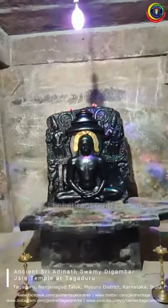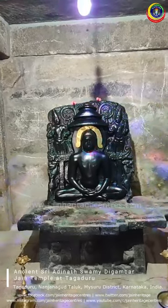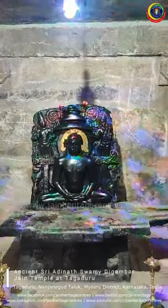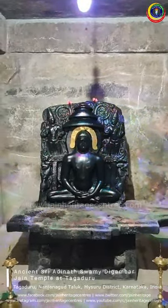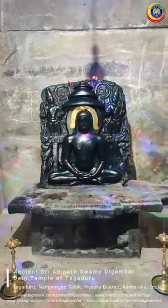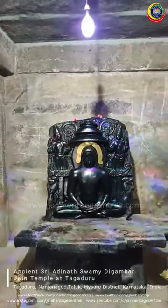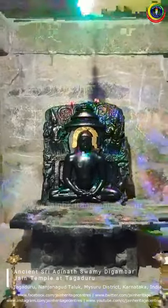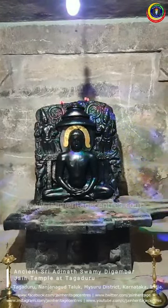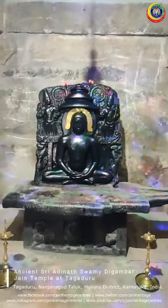Based on the inscription evidence found here, and the main deity, the interiors, the sculpture, and the architecture of the Adinatha Tirthankara idol, we can clearly conclude that this particular temple belongs to around the 14th century AD — a temple that is over 600 to 700 years old. With this, we come to the end of this session. This is Nitin from the team at Jain Temple Centers, bringing it live for you. Thank you! Jai Jinendra!